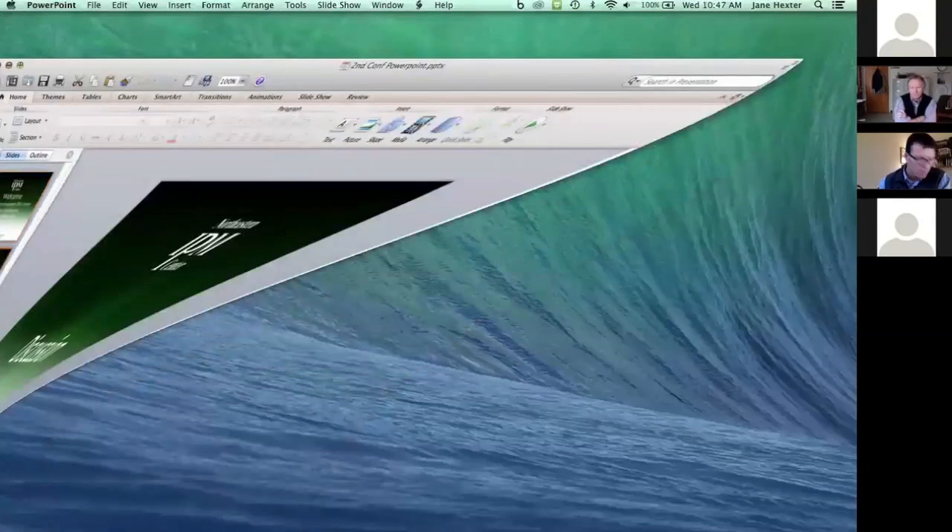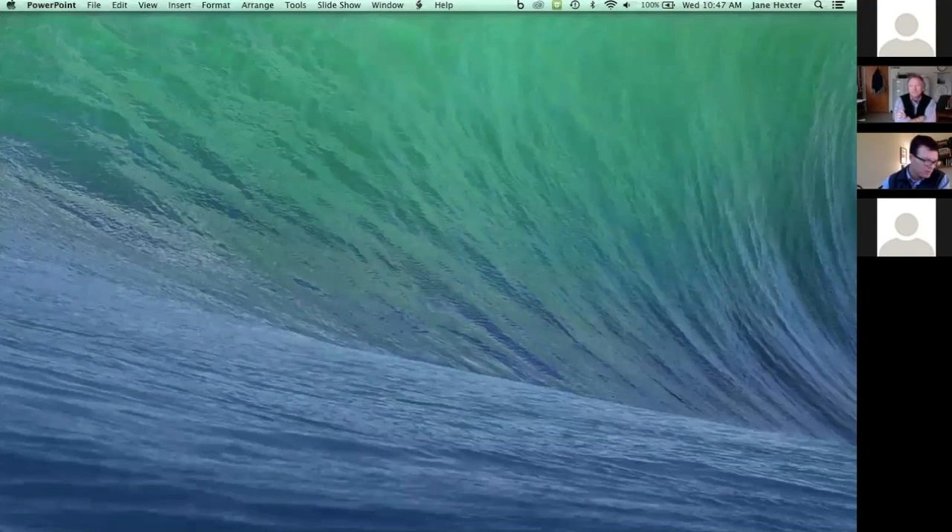The word cloud is interesting — I hope we have time to discuss that. But we're going to go to our last speaker, Hillary Sandler from the University of Massachusetts.